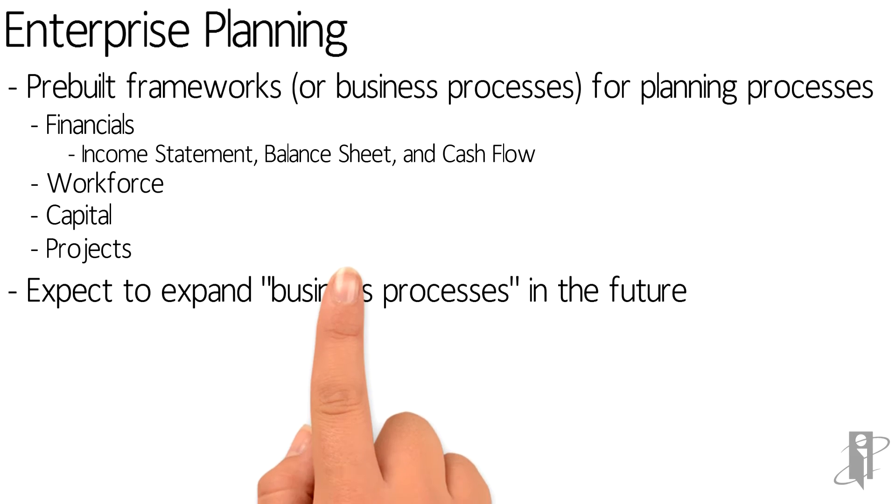There are plans to keep adding new business processes as they come up with them. It might be additional areas they want to budget, maybe non-quantitative measures, industry-specific applications, or horizontal applications like supply chain.